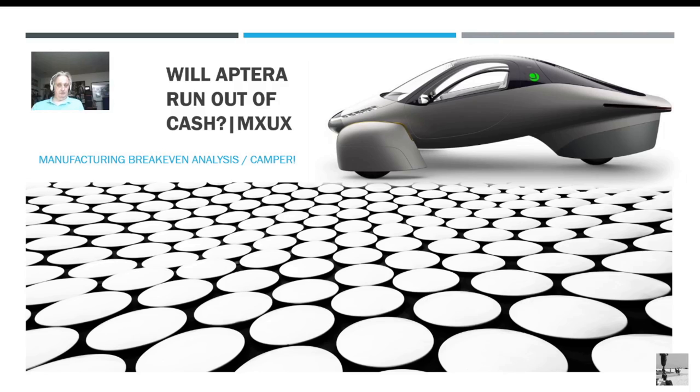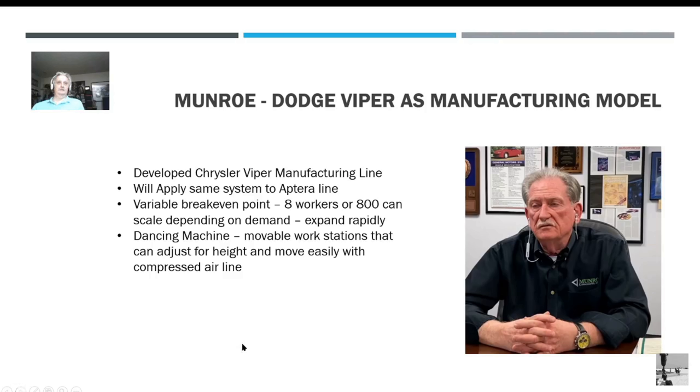We're going to go over the Viper manufacturing because that's what Sandy Munro is going to use to build the Aptera line. Then we're going to go over the Aptera manufacturing, then the capacity to see if they can produce enough units, then the financials to see if they have enough money to do it. Let's get started.